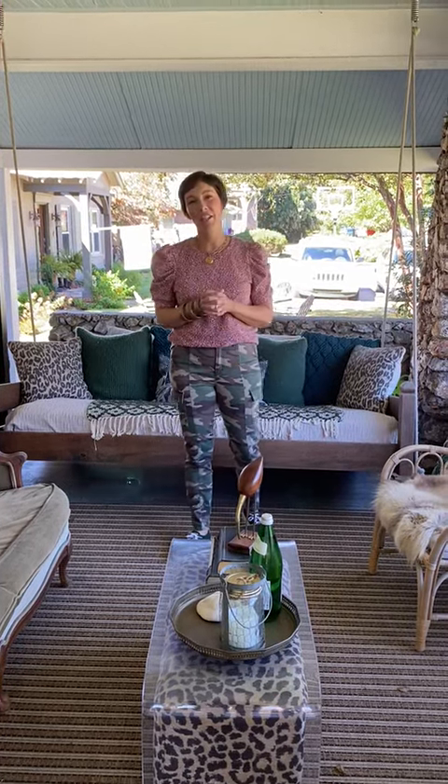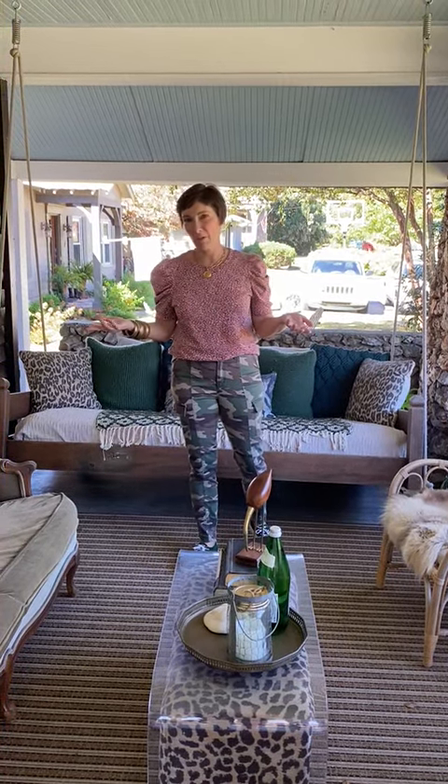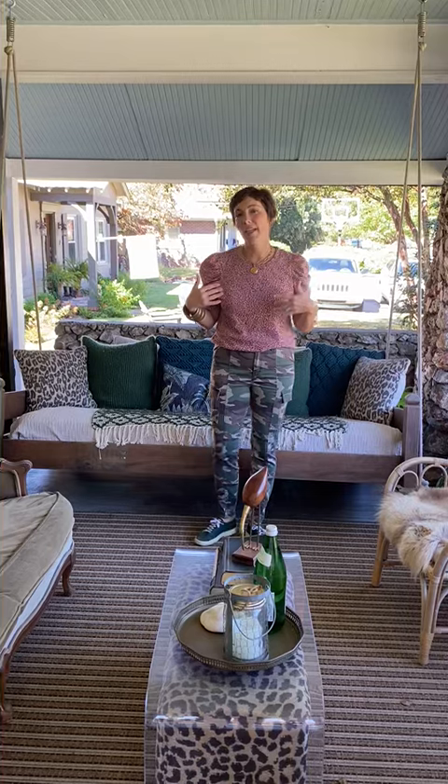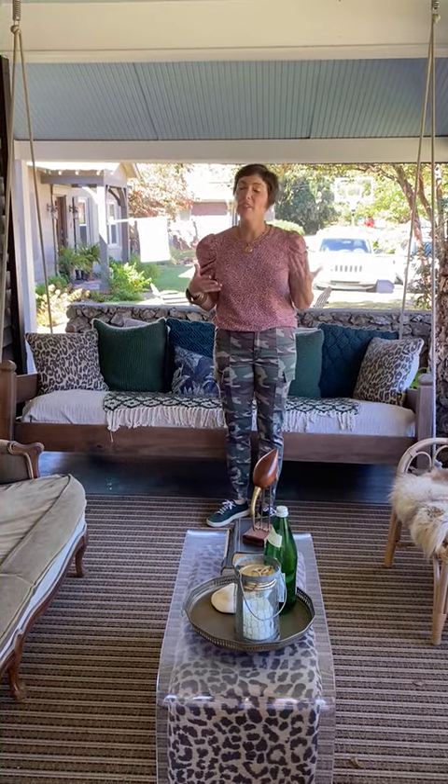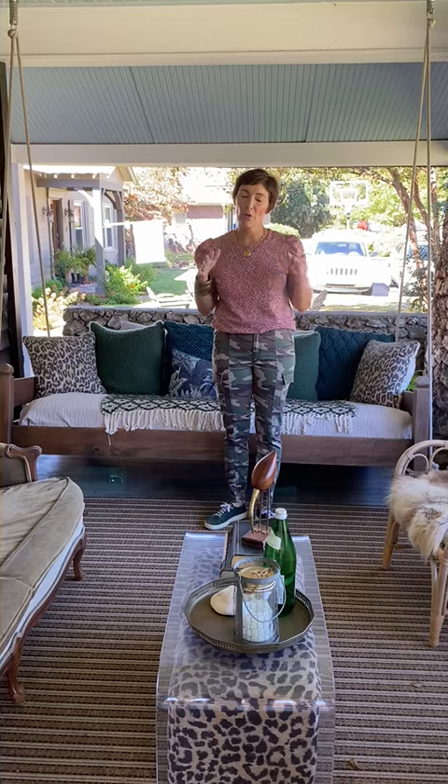Hi everyone! I thought it would be fun to talk with you today about freshening up your space for fall and how you can incorporate some retail items that you see around every day with some vintage pieces for a totally unique feel.